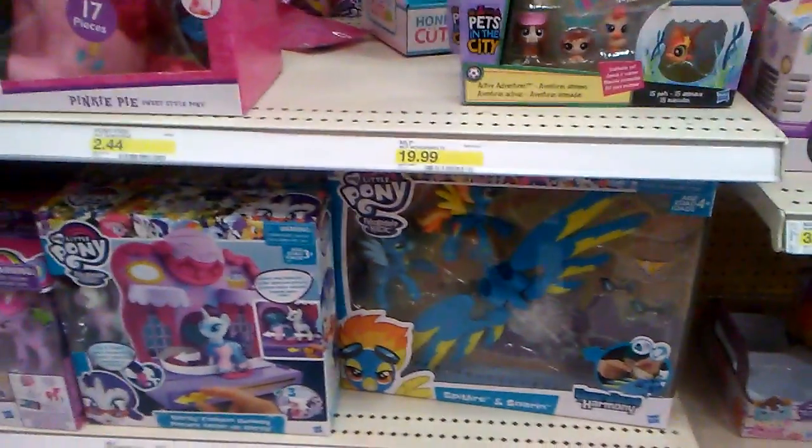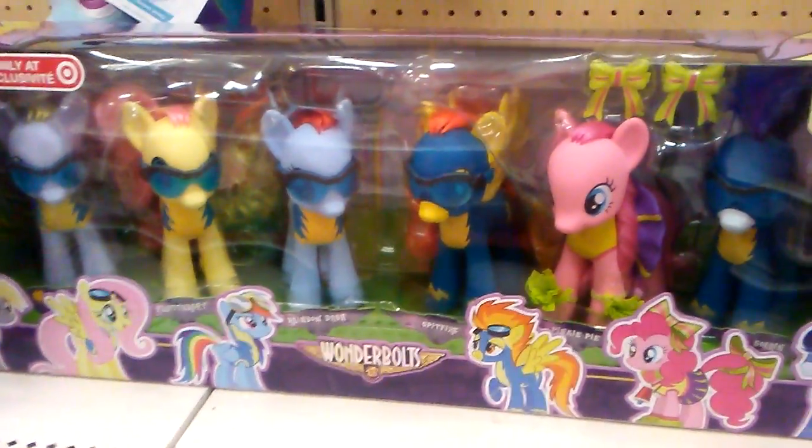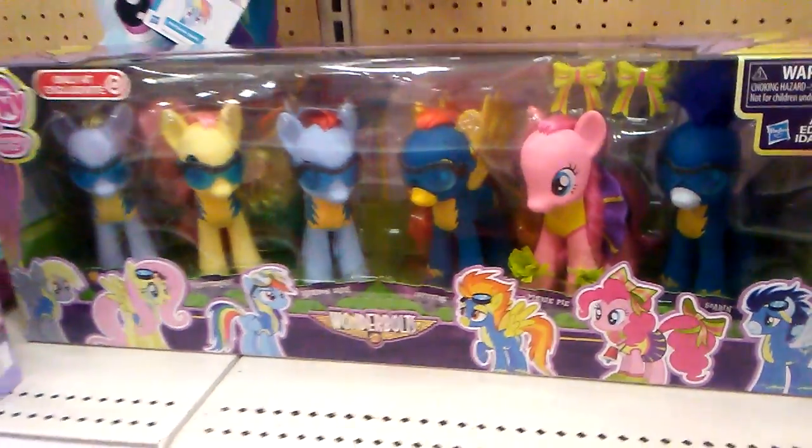HRC Brony here. I just wanted to show something really cool over here at the MLP section. This one's like the Spitfire and Soarin — it's one of those Wonderbolts things. And then this one actually caught my eye. I figured it was cool and I want to show you that real quick.